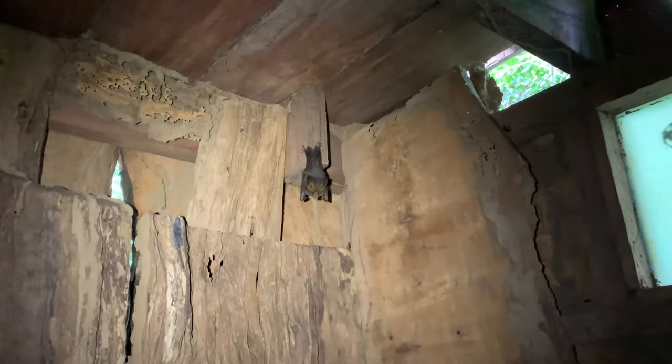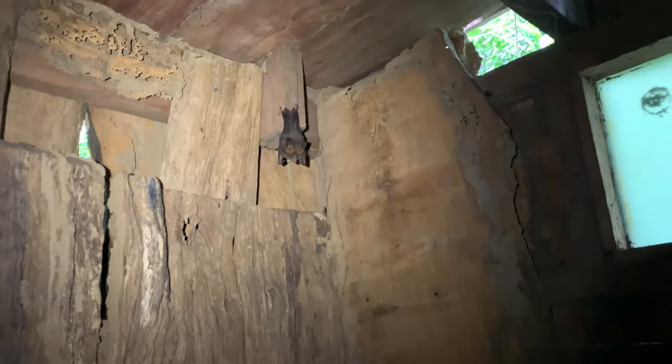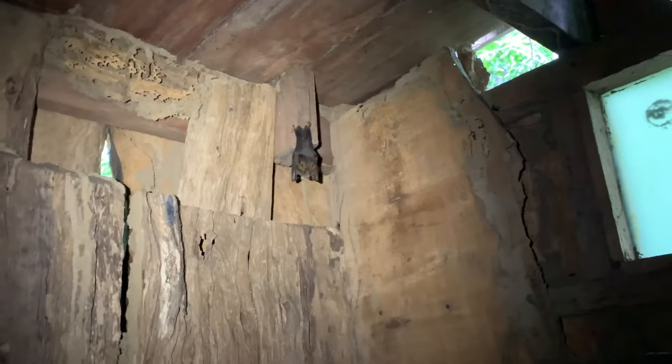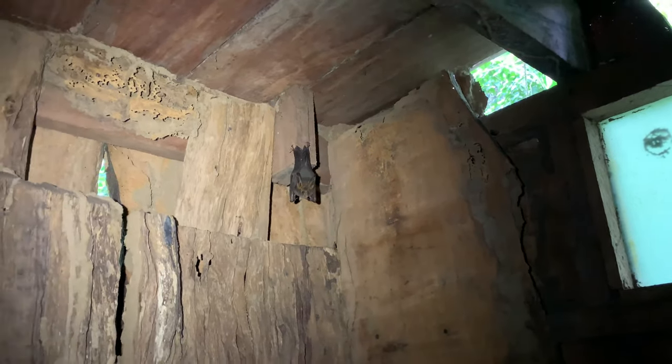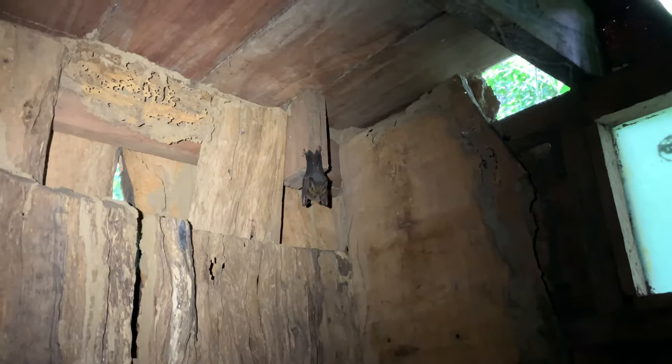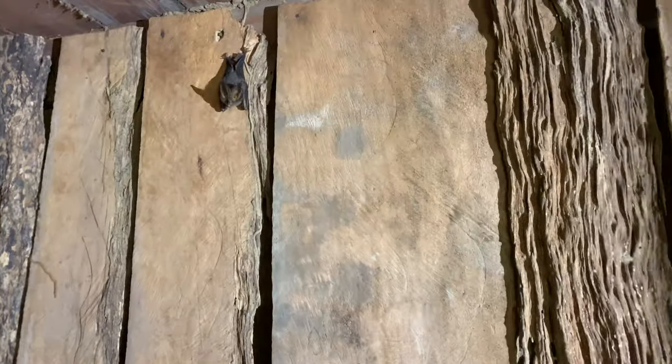Despite a lot of misinformation about bats, they're really pretty relaxed animals. A little flighty, but other than that they're not aggressive. They don't really get caught in your hair like a lot of people think, but they are really, really cool.